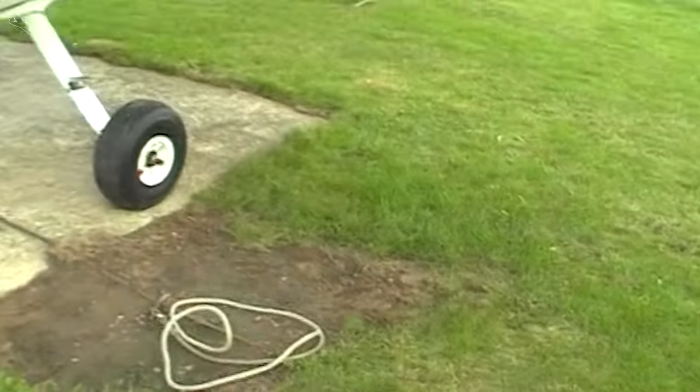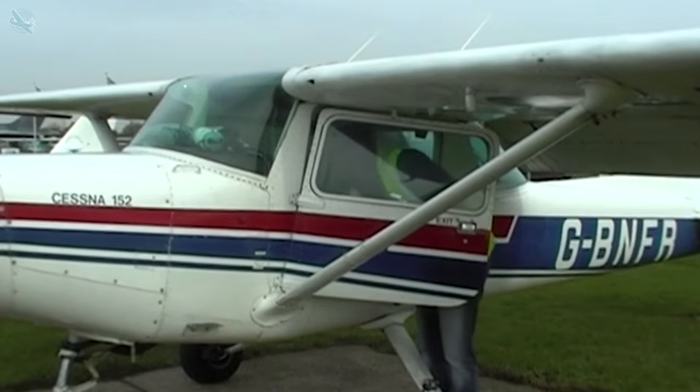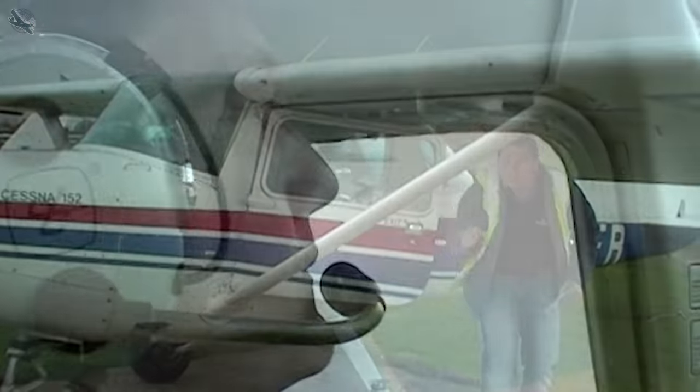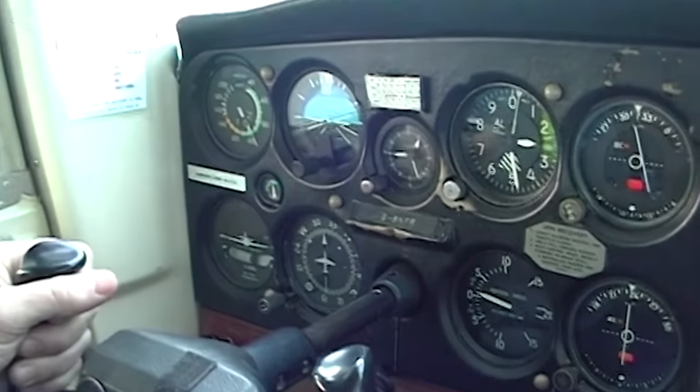As my family grew and we started to get a bit more money, I took it up again in the early 2000s to just fly privately, but due to my short time learning and not flying for over 12 years, I pretty much had to start all over again from scratch.